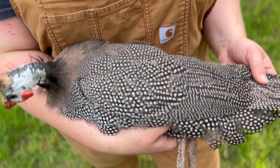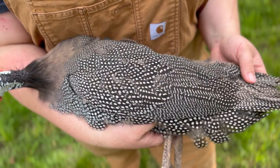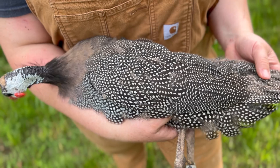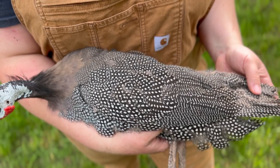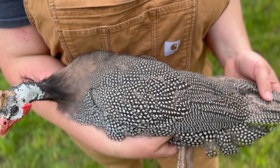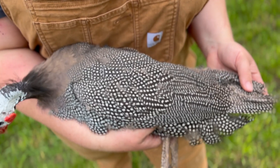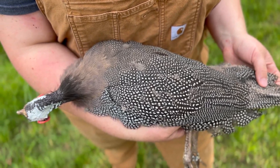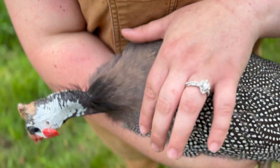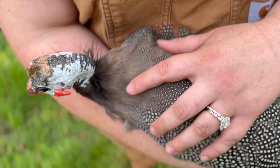Here we have a pearl hen. Pearls are a fully pearled wild bird. There are two types of pearling and I will go into more detail in future videos. There's the greater pearl and there's a collared pearl. This here is a collared pearl, which means if we look at the base of her neck, this collar of feathers around her neck doesn't really have any pearling.